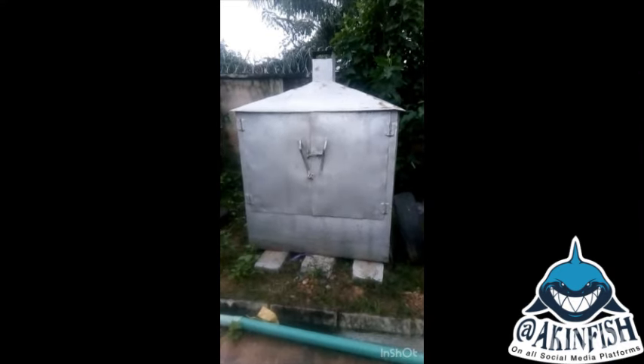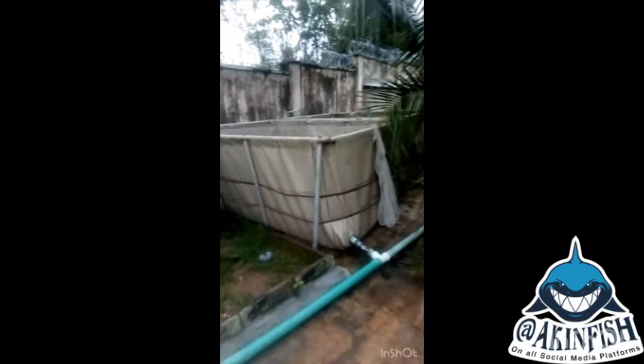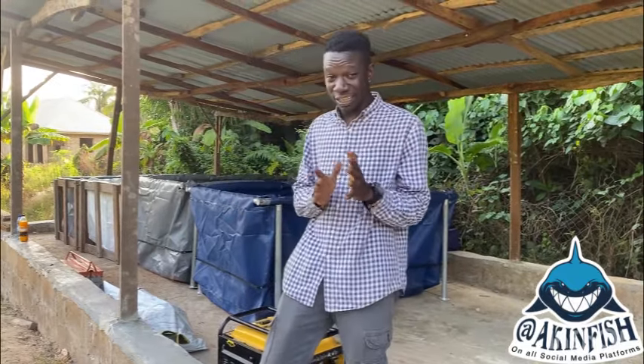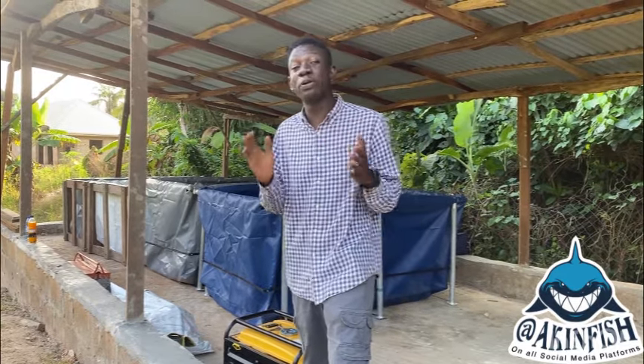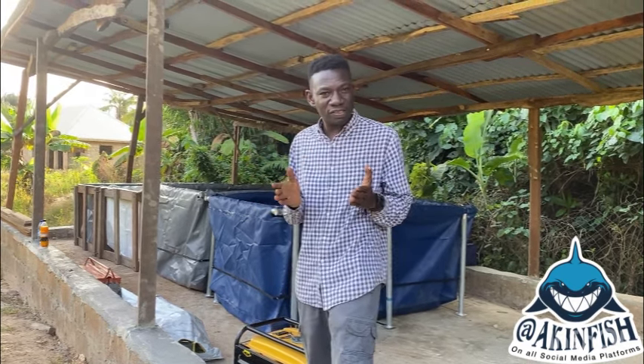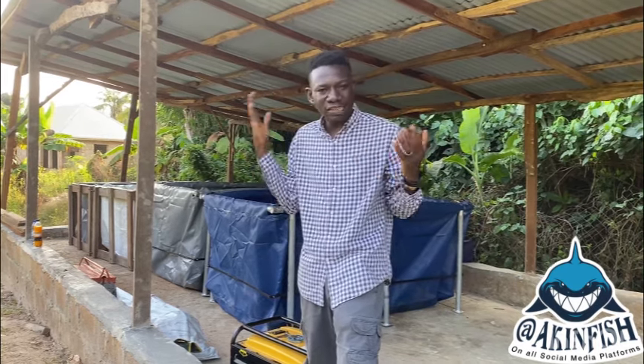Here is an example of what I'm showing you. You can see this person's oven and his fish ponds — just two fish ponds at the back of his house, and he has his oven. Let me open the oven for you to see — look, this is the oven, see the fish inside. He smokes his fish, processes it right there at the back of his house. It's a fish business.